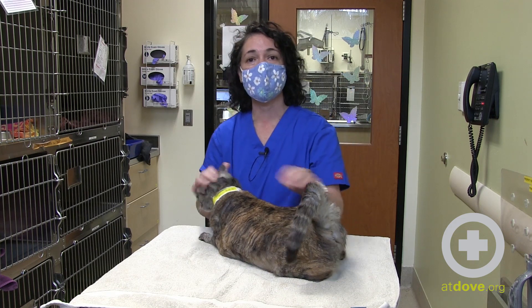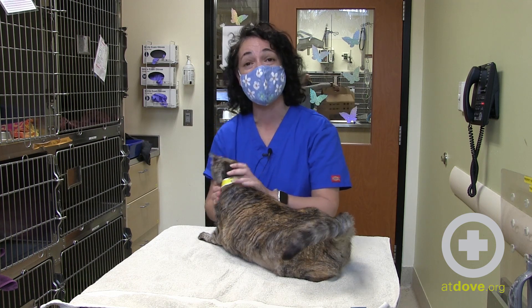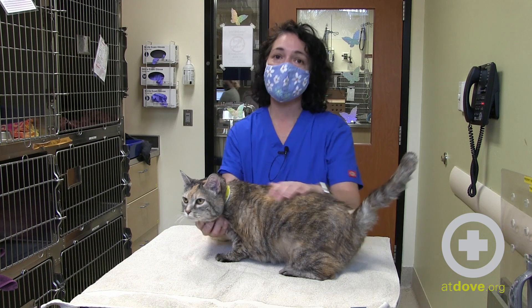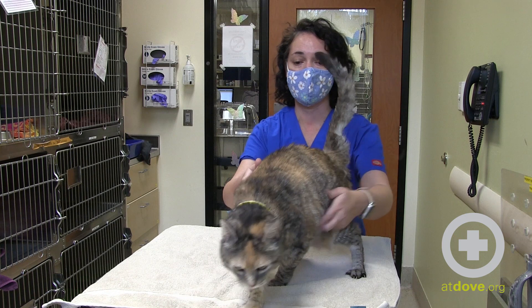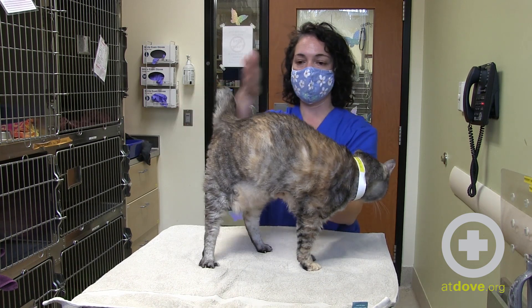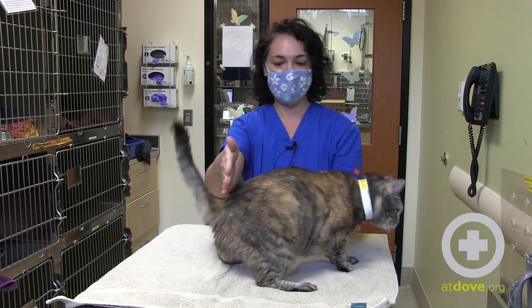I would caution you: if you feel uncomfortable, or if you think your cat might try to bite you, please don't try this at home. But this is something we do here in the veterinary setting to see if the cat truly has a urinary blockage. The bladder in a cat is going to be located in the last half of their body — from the middle of the spine to their tail, under in their abdomen.